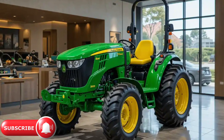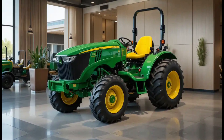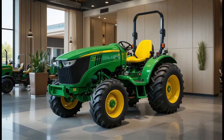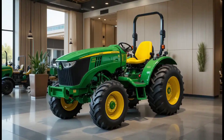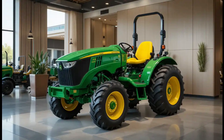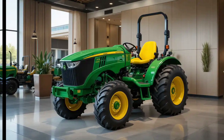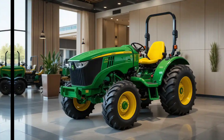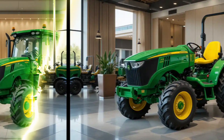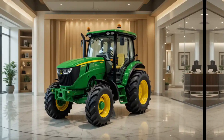is designed to tackle the demanding challenges of modern farming while providing enhanced operator comfort, efficiency, and sustainability. With a rugged exterior and modern design elements, the tractor is built to work seamlessly in various field operations — whether it is plowing, planting, or harvesting — ensuring that every task is completed with precision and reliability.